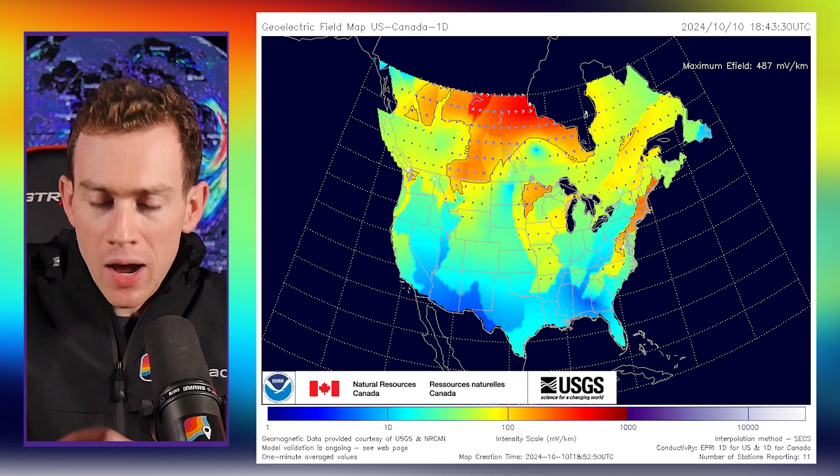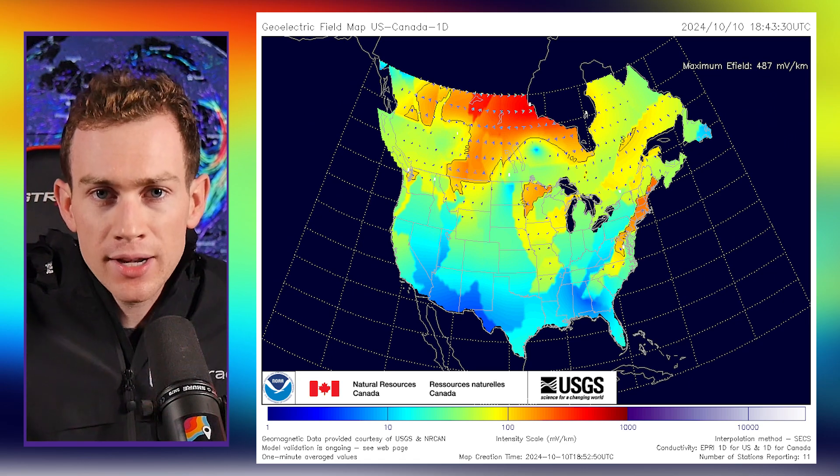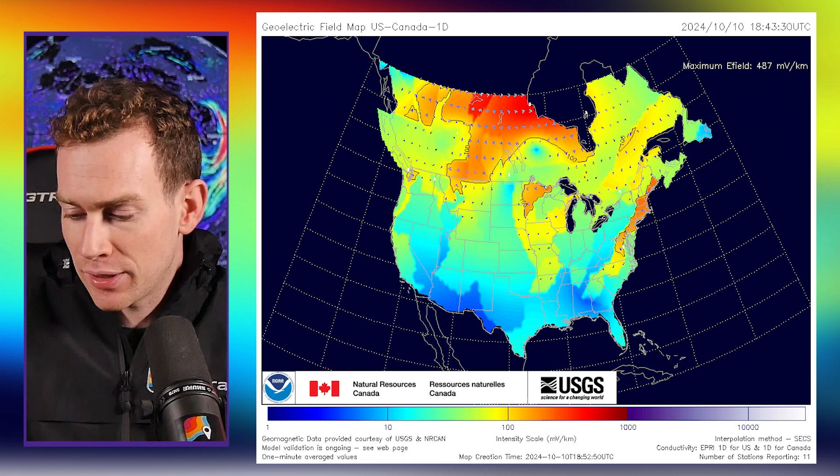The other cool thing: the ongoing geomagnetic storm is actually inducing ground currents, meaning electrical currents in the ground. Of course, they're weak enough that we won't feel them. You need about five times more current to actually trip any voltage systems or affect infrastructure or cause power outages, but it's cool to see mapped out.